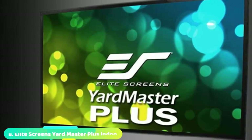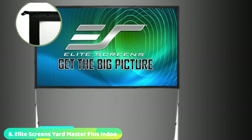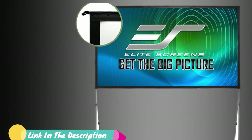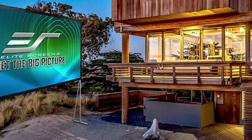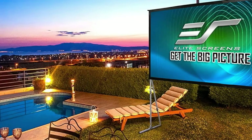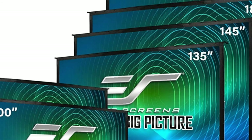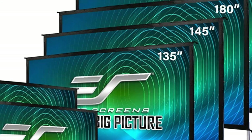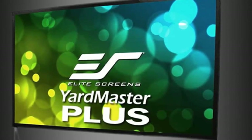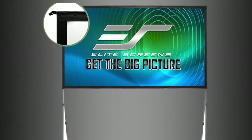The number 8 position is held by the Elite Screens Yard Master Plus Indoor/Outdoor Movie Screen. This is one of the best screens on the market, providing professional-grade clarity. The viewing window is 59x104.7 inches, framed in silver aluminum, with a 16:9 aspect ratio compatible with 4K Ultra HD and Active 3D. It works with standard, short-throw, and UHD/HD projectors, and features a 160-degree viewing angle with black-backed front projection screen material. The frame is lightweight, collapsible but strong, with detachable T-legs, and comes with a 2-year manufacturer's warranty. Reviewers appreciate how easy it is to set up and store.